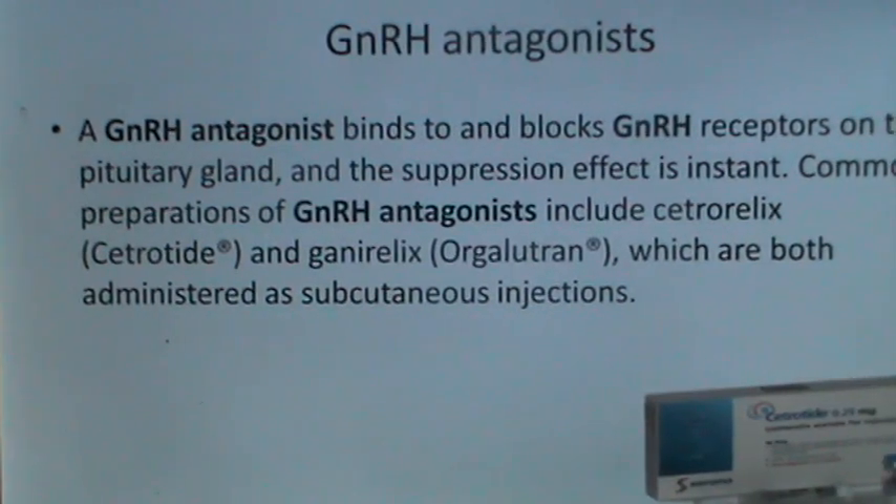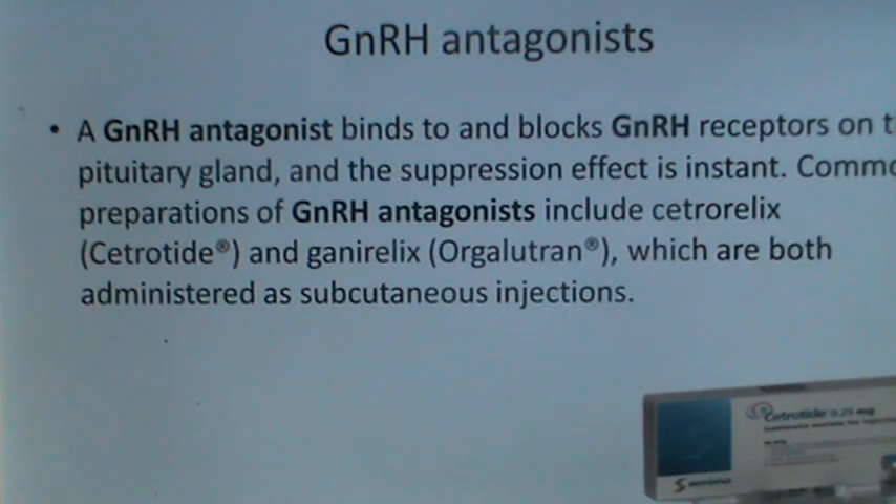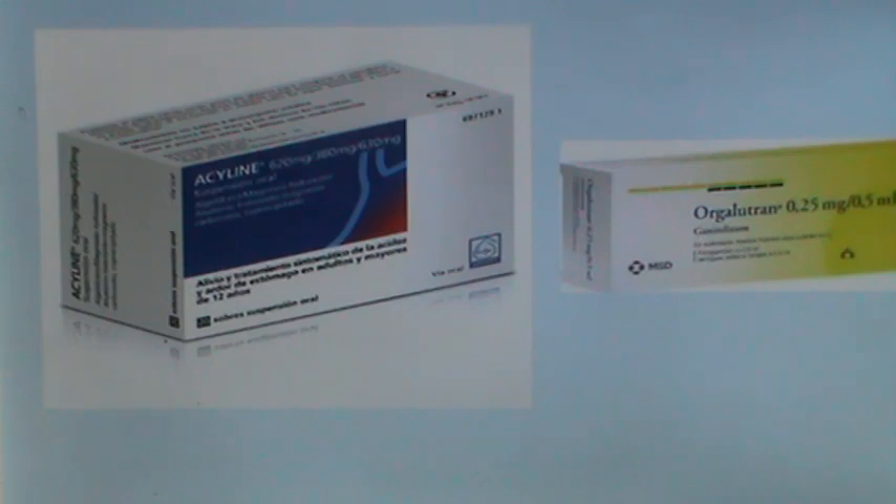GnRH antagonists bind to and block GnRH receptors on the pituitary gland and the suppression effect is instant. Common preparations include cetrorelix and GnRX, both administered as subcutaneous injections. These GnRH antagonists have been used with variable success but, because of possible side effects, they have not become very popular.